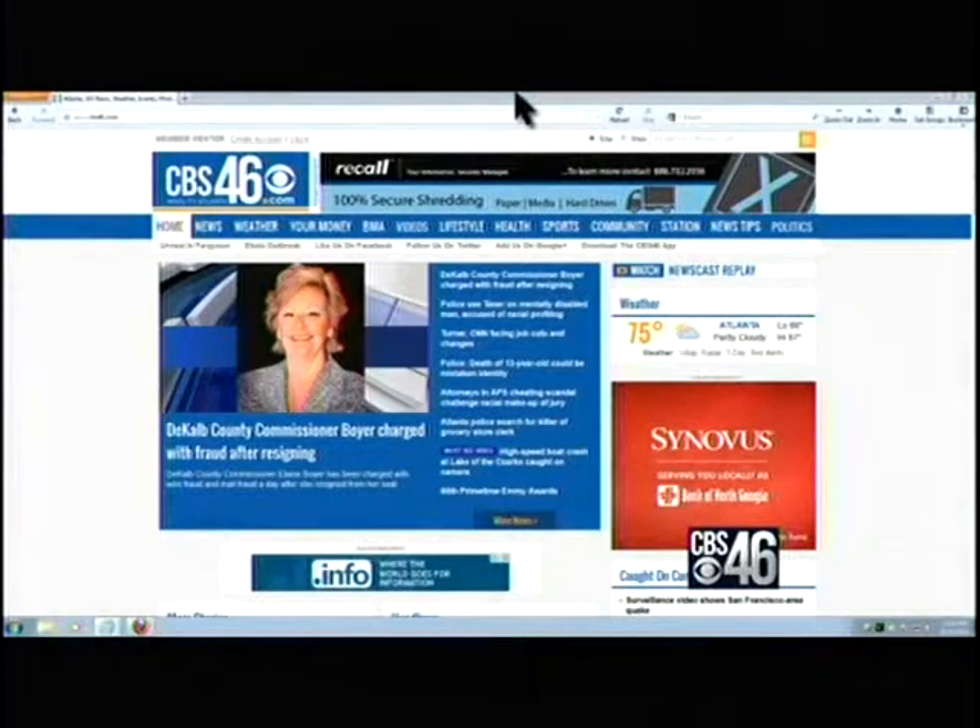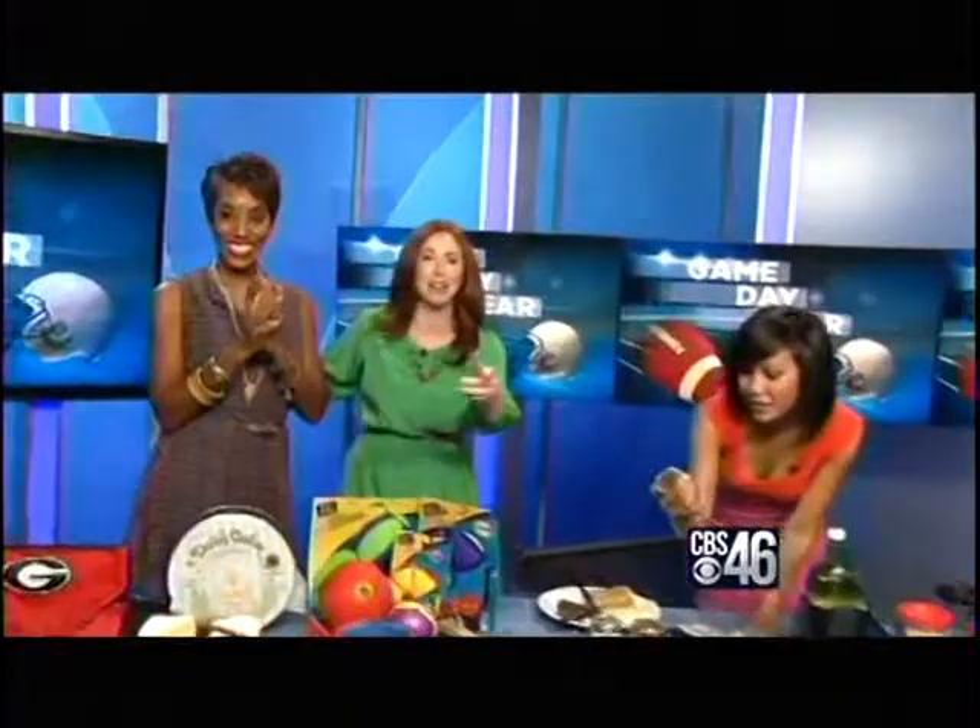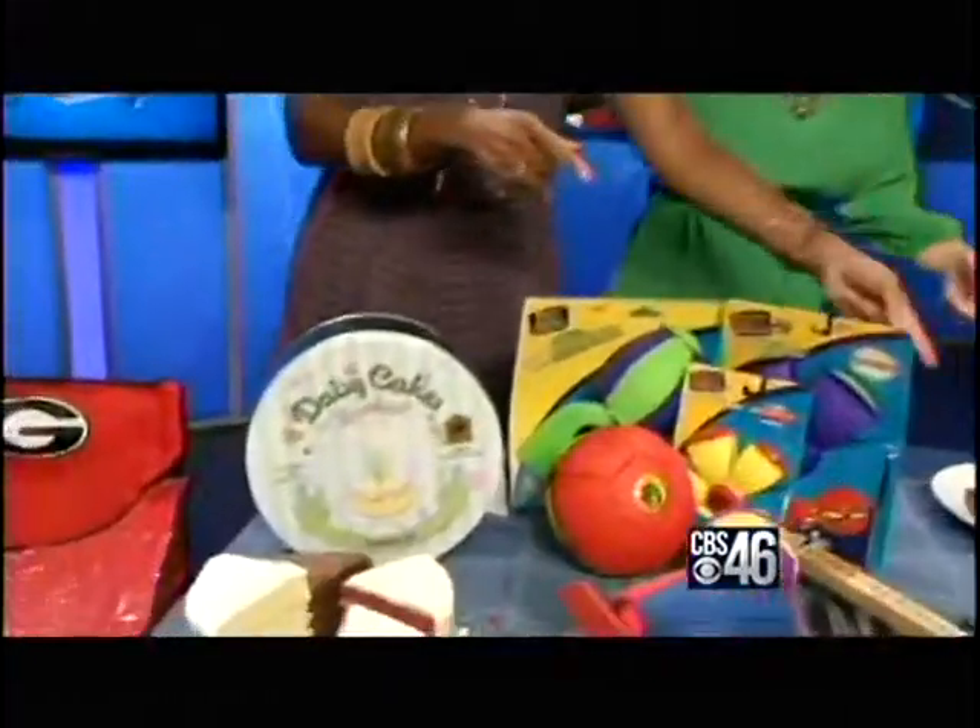All of these things are going to be on our website, cbs46.com. Happy Labor Day, everybody. We hope you have a great one. Thanks for joining us. Let's try some cake!